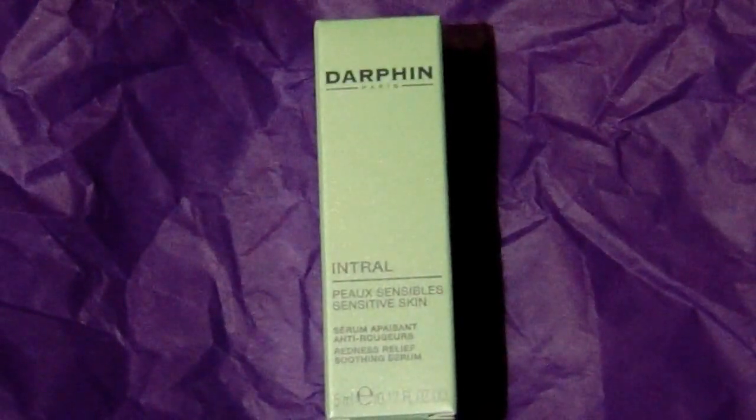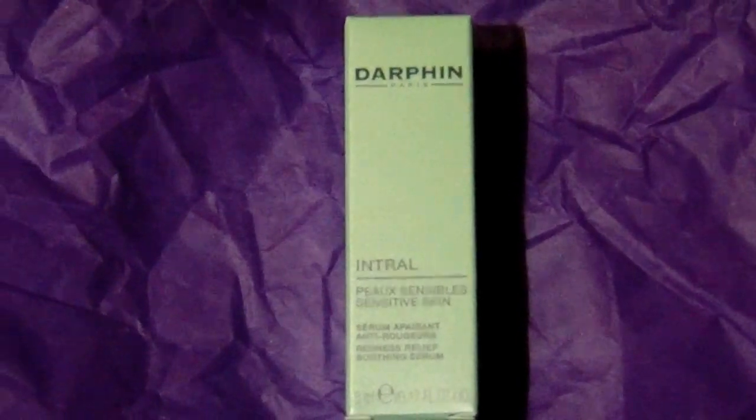The first item I pulled out of the wrapping was this redness relief soothing serum. I don't really get that red unless it's a legit rash, so this may be gifted to someone. I really like the packaging though — it's very sweet. It's a little sample at 24 milliliters, but someone who actually turns red will put this to good use.